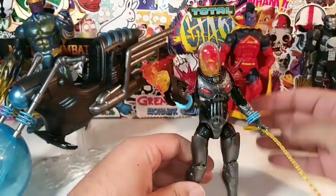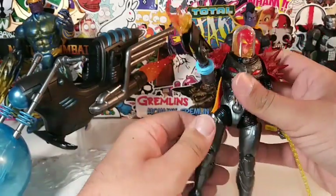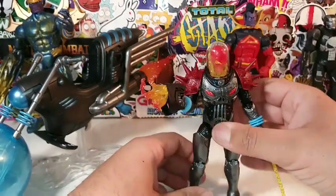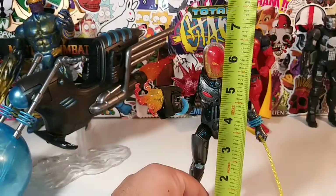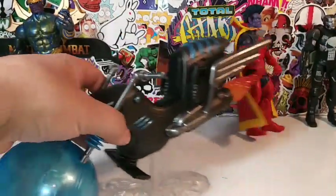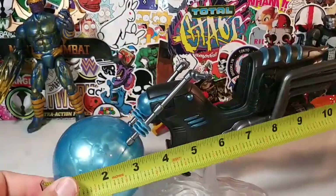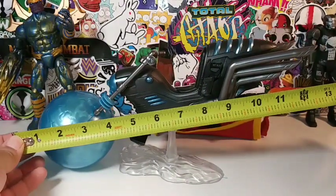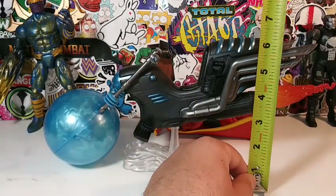Let's do some measurements of Cosmic Ghost Rider. Cosmic Ghost Rider stands at just under six and a half inches. The Cosmic Cycle, going all the way to his flame effect, is about fourteen inches. And he himself is about six and a half inches.